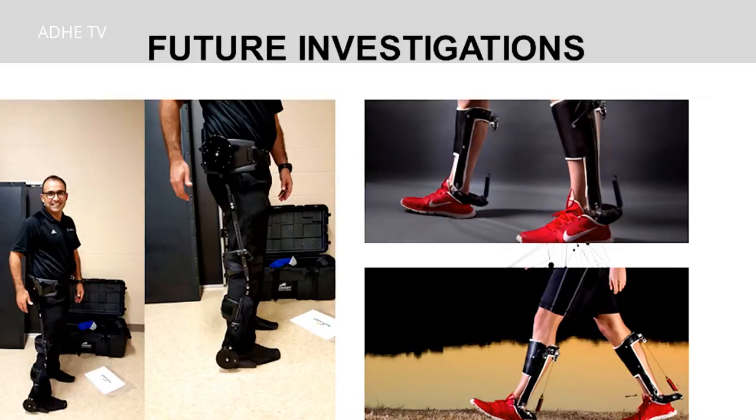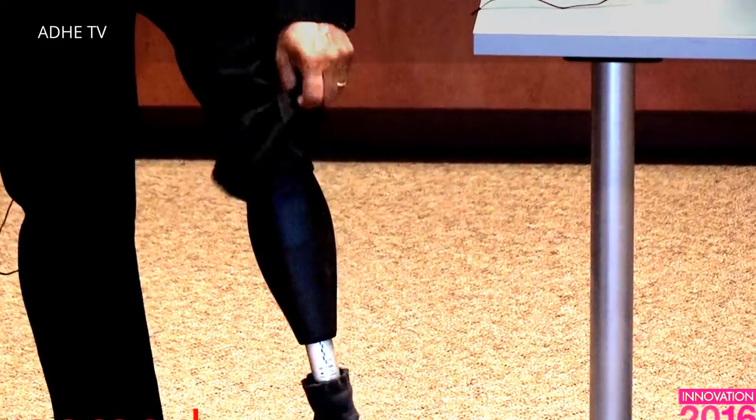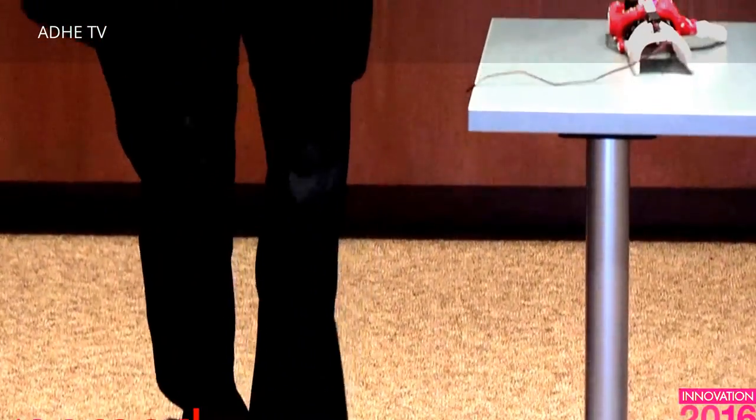We are also looking into lower extremity prosthetics use. Being an above-knee amputee for 33 years, we've developed so many advances for the knee, foot, and ankle, but the socket — the top part where the foot and knee attach — is critical. If the socket is not customized, the prosthesis is not functional no matter what gadgets are added below. Through 3D printed technology, we're hoping to make more custom-fit devices for our patients so they can reach their maximum rehabilitation potential.